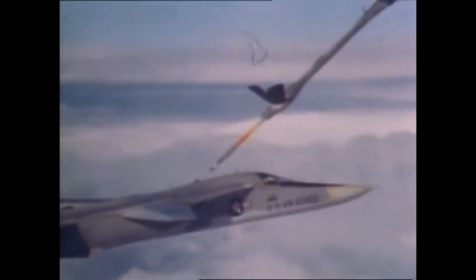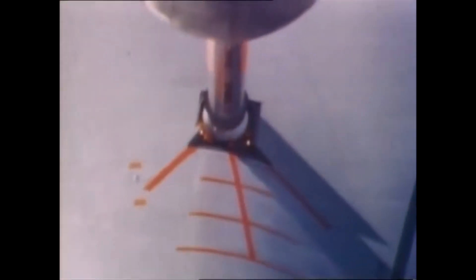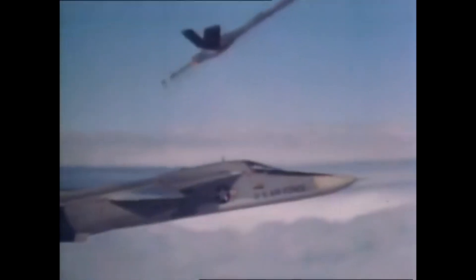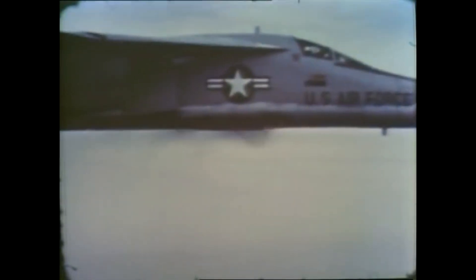Six F-111s were deployed to Vietnam in 1968. These aircraft carried out 55 night missions over North Vietnam. During this deployment, three aircraft were lost — two wrecks could not be recovered. However, the third crashed F-111 revealed a weakness in the hydraulic system used to operate the horizontal stabilizer. This weakness was also discovered in 42 other F-111s, raising suspicion that the first two crashes were caused by the same failure and not by enemy fire. This temporarily halted combat operations in Vietnam.